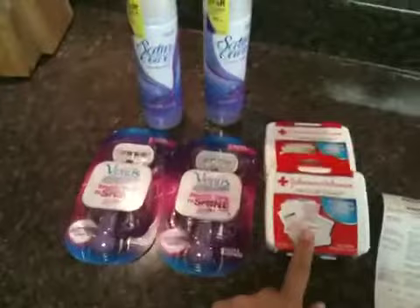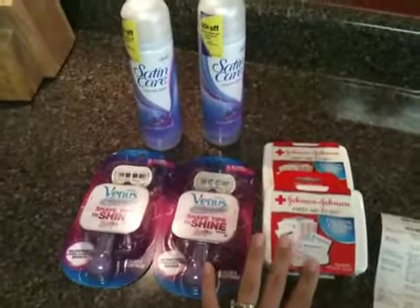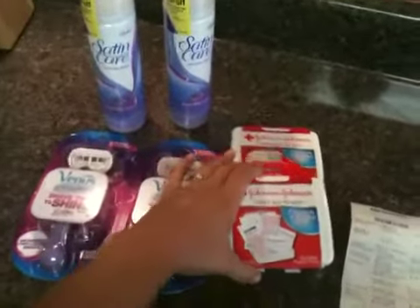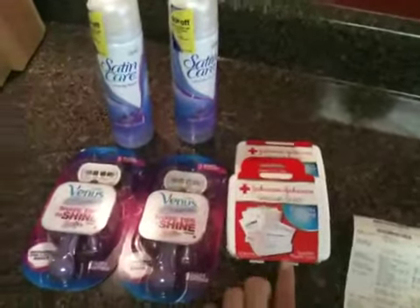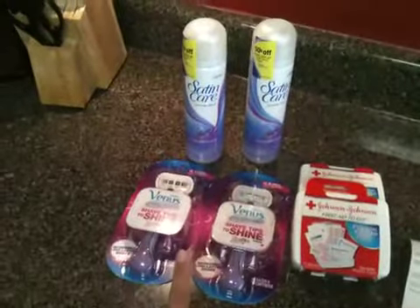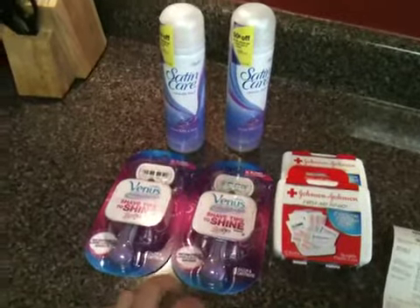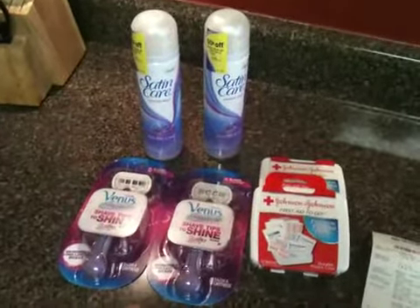And then remember what I told you about the Blinky coupons and getting something that was free with overage to help bring your total down? So I got two more of the Johnson & Johnson first aid kits. So for the two razors, the two shave gels, and the two first aid kits, I had a $5 gift card from the diapers.